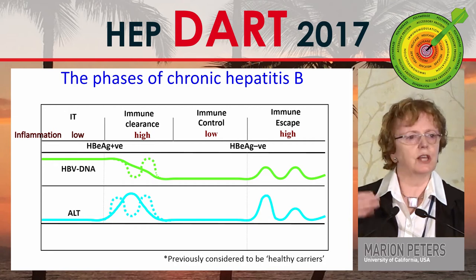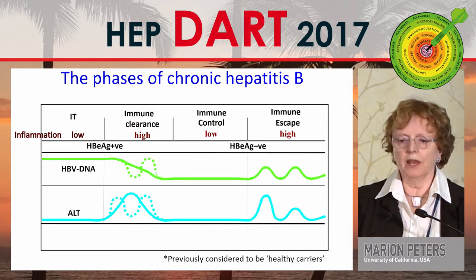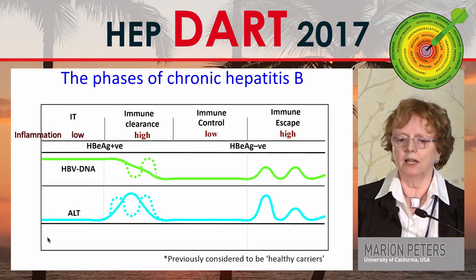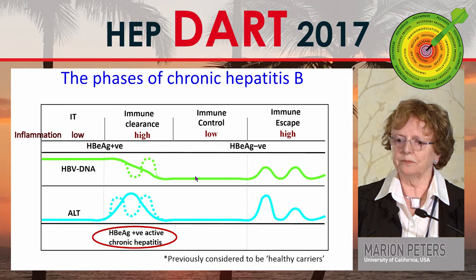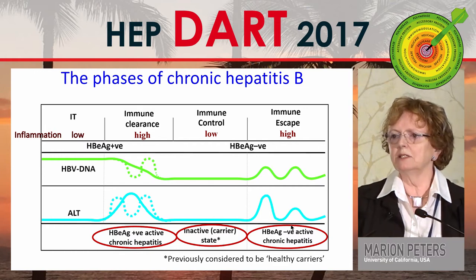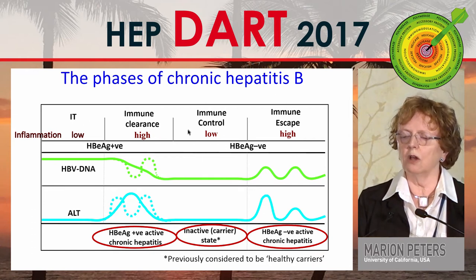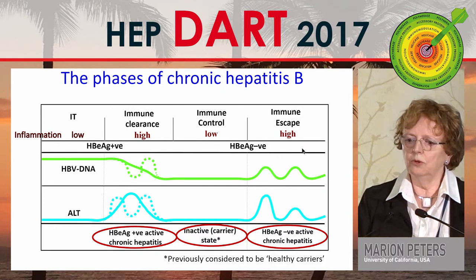These are the stages we're all taught in medical school: e-antigen positive on the left with high viral replication and normal ALT, then immune clearance, inactive state, and then chronic e-antigen negative disease characterized by waxing and waning hepatitis B DNA and ALT. Inflammation is low in the immune tolerant and inactive state, and high in e-antigen positive and negative immune active phases.